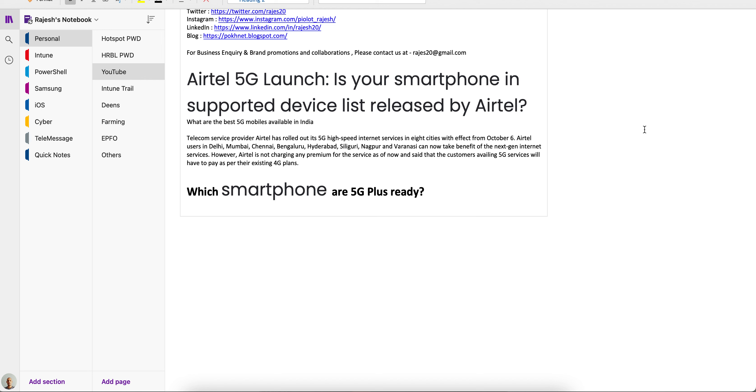Airtel is not going to charge any premium for 5G services as of now. They have confirmed that any customer who wants to use 5G services will pay as per their existing 4G plan.